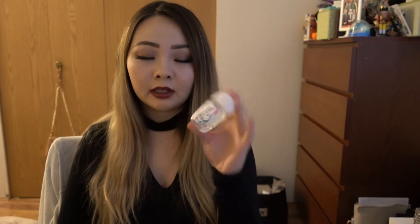Next thing I got in here is my hand sanitizer. This one is called Free Spirit, it's by Bath and Body Works. I actually really like the smell. As you can tell I'm almost done this one, so I need to get more.